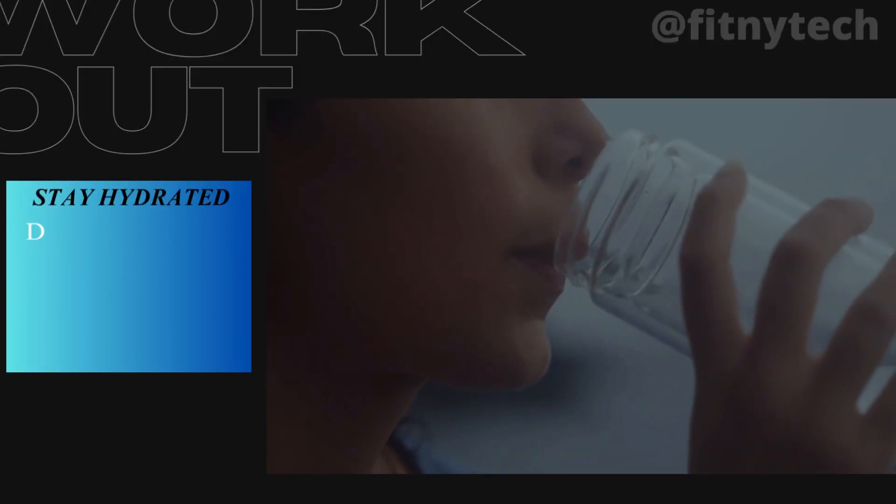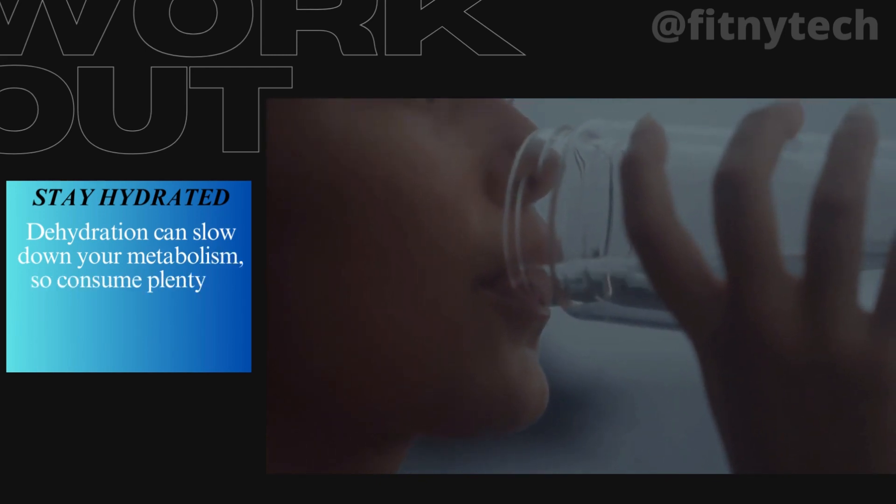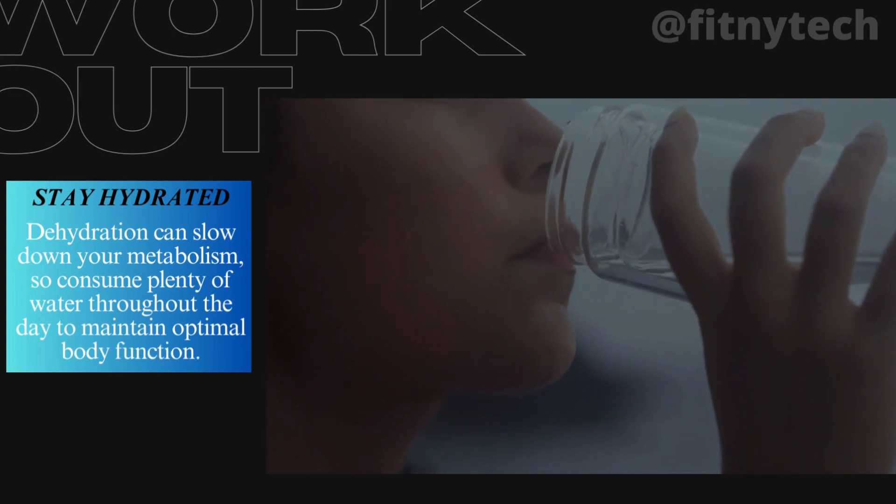3. Stay Hydrated. Dehydration can slow down your metabolism, so consume plenty of water throughout the day to maintain optimal body function.